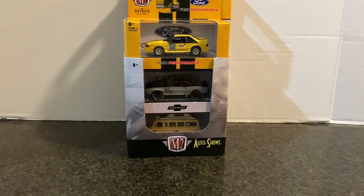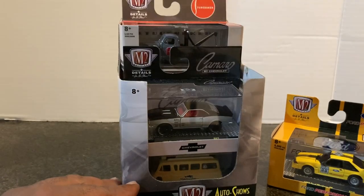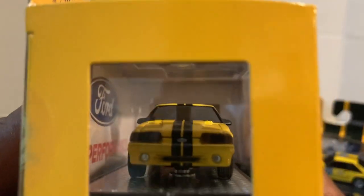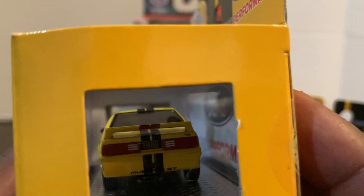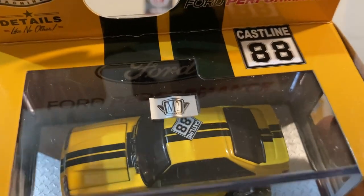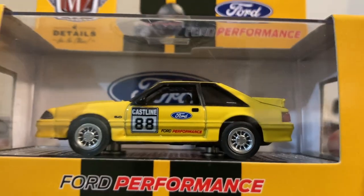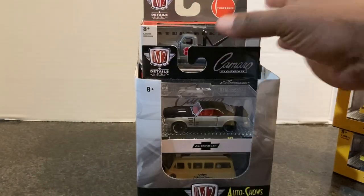These are more recent pickups that I found at Walmart — or as I like to say, Fraud Mart, but that's another conversation for another day. This is the 1988 Ford Mustang GT with the racing deco. I think it looks pretty nice. There's your front, your side, and look at all that detail on the rear. There's the Ford symbol on the card art. There's a racing stripe and what looks like Cast Line on the roof. Ford Performance — not 'Fix Or Repair Daily,' but Ford Performance. Nice!